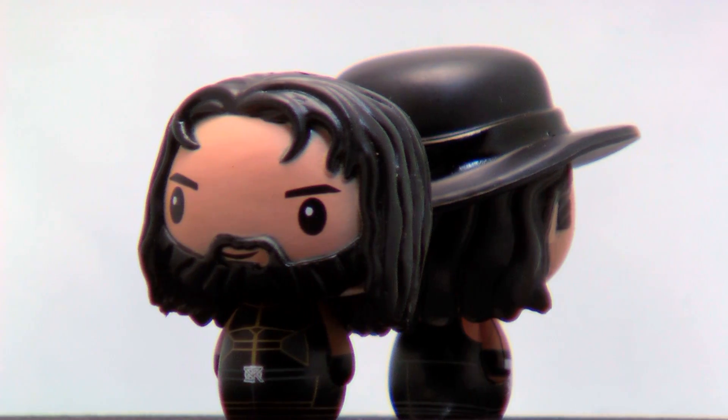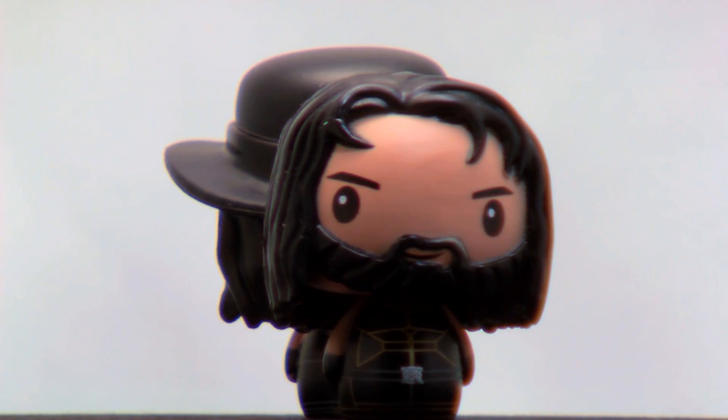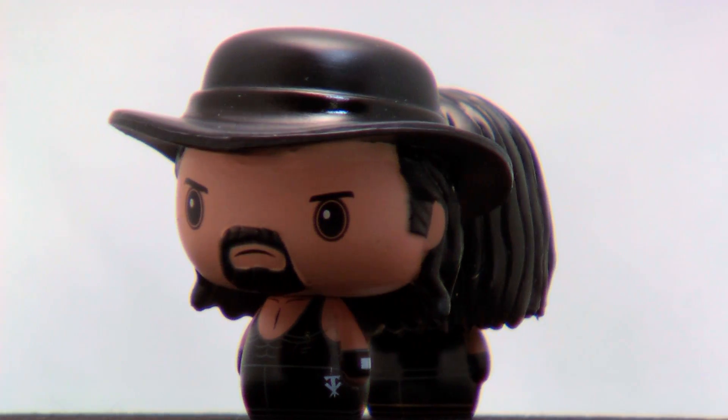Both of these are a 1 in 12 ratio, so pretty common. Although there is a lot of detailing, the paint jobs aren't fantastic, but for their size I guess it's understandable.